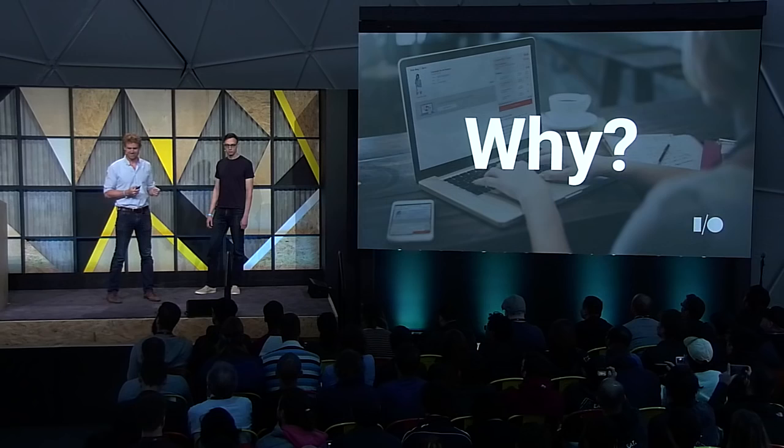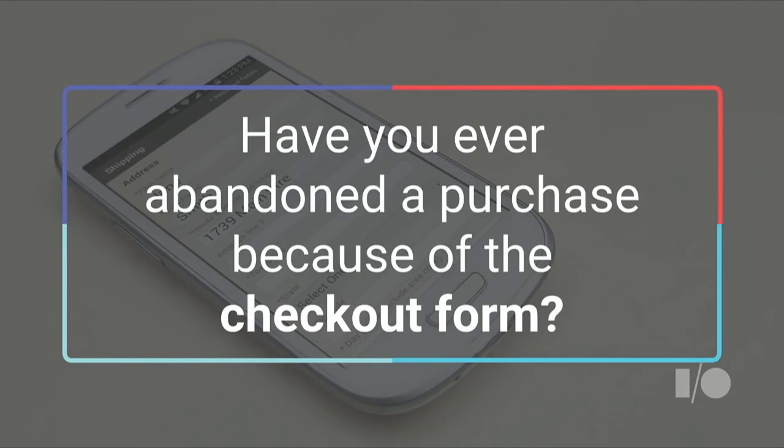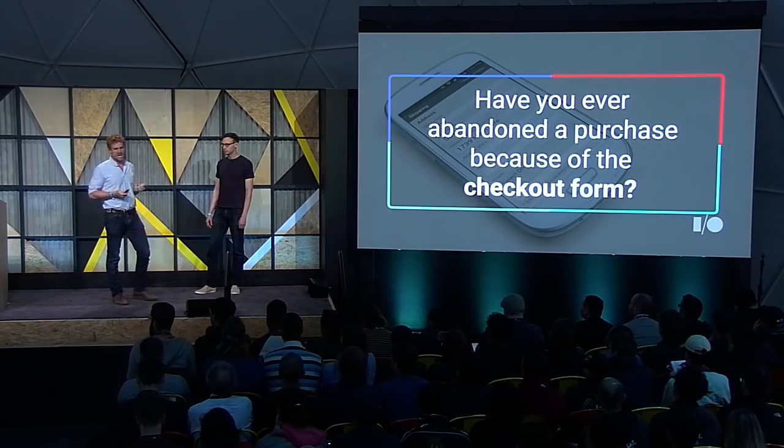Why is this? Before I reveal our thought, I want to ask everyone a question — show of hands: how many of you have ever abandoned a purchase because of the checkout form? Pretty common problem. We think the fundamental reason why mobile is lagging so far behind other platforms is this checkout form. There's just no getting around the fact that on a small mobile screen, it's an incredibly painful process.